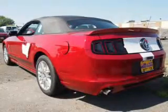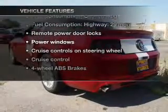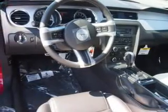Let the outside in with a power convertible roof. Plus enjoy these notable features included in this vehicle: power door locks, power windows, cruise control, an AM FM stereo with a CD player, power mirrors, an alarm system, and power steering.